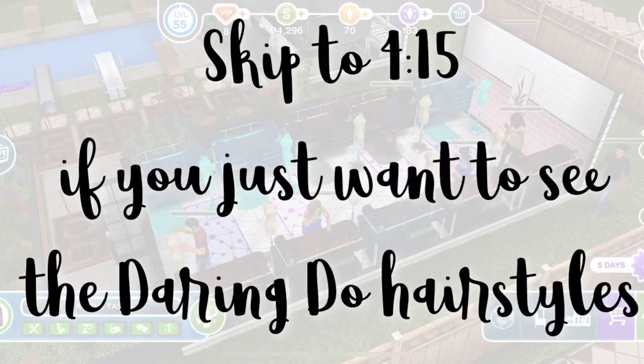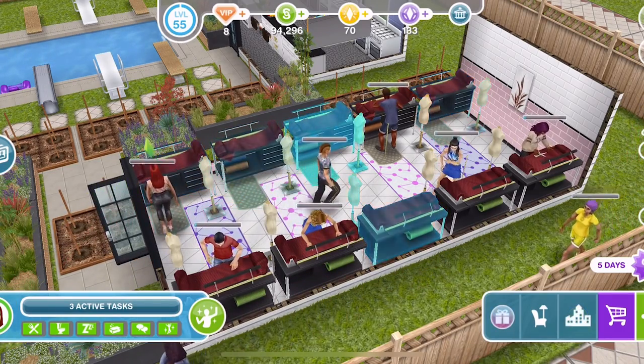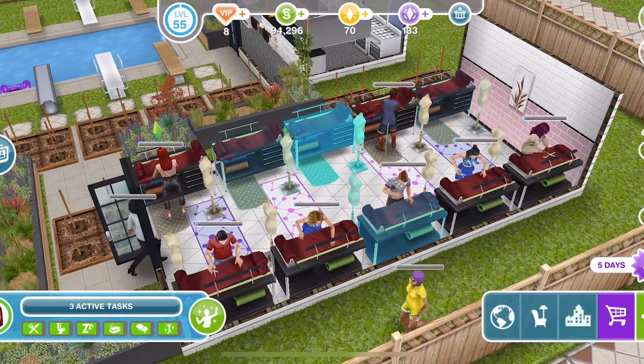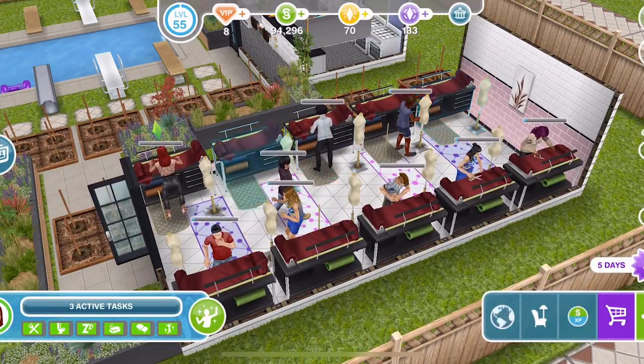We're just going to do a quick tutorial surrounding this fashion design hobby and how we complete it. If you have taken part in these before you will know what this is all about, you don't need to watch this. Feel free to skip ahead.